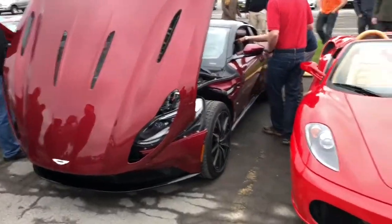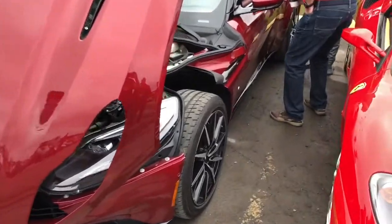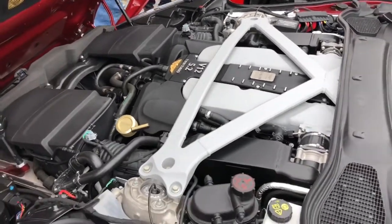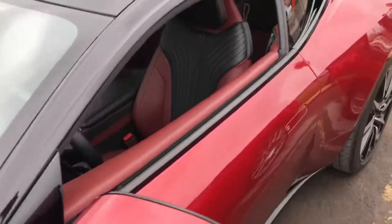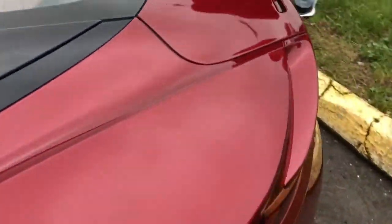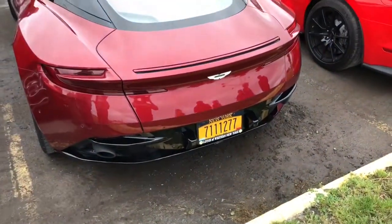A DB11 came in — that's probably even rarer, not in Buffalo. Twin turbo V12, solid — looks sick. It's crazy, it's got a dealer plate on it.